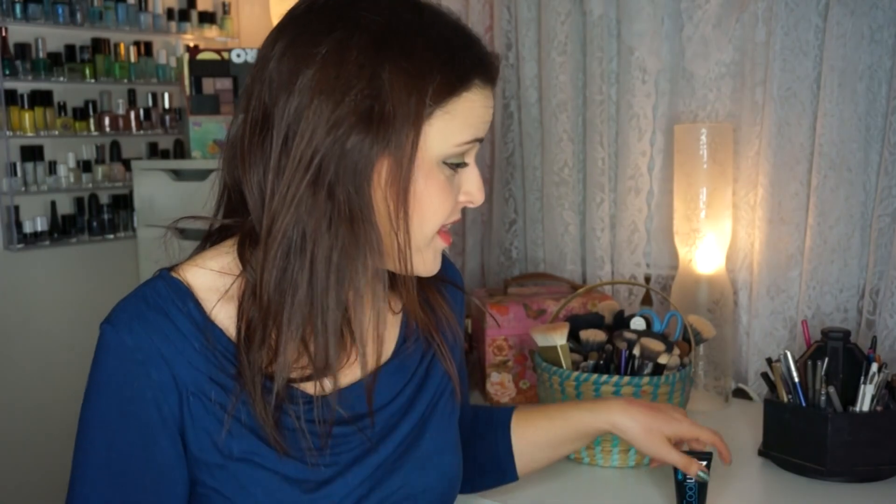So that was my December Ipsy bag. Overall we're definitely above the $10 range. I would pay $6 for the brush, $4 for the mascara, $3 to try the Coolway again, and nothing for the Pixi because it's terrible. But definitely well over the $10 price tag, and I think this is the best Ipsy bag I've gotten in a while — mostly because I love that brush.